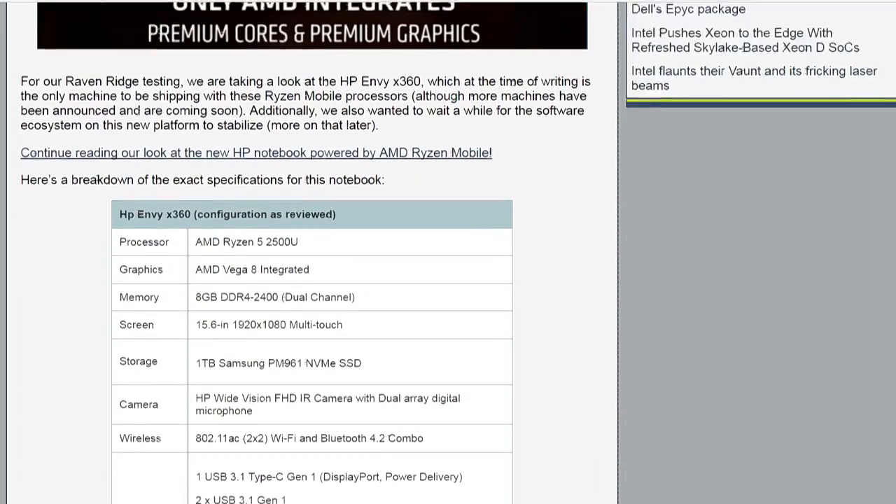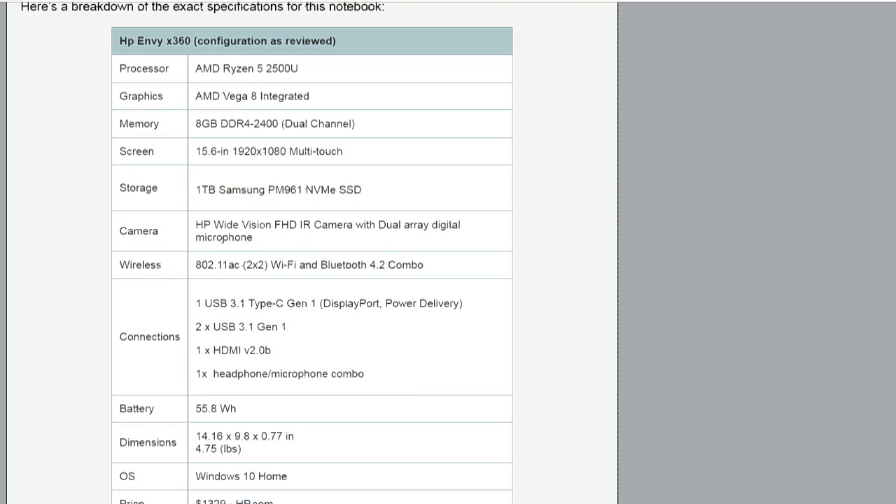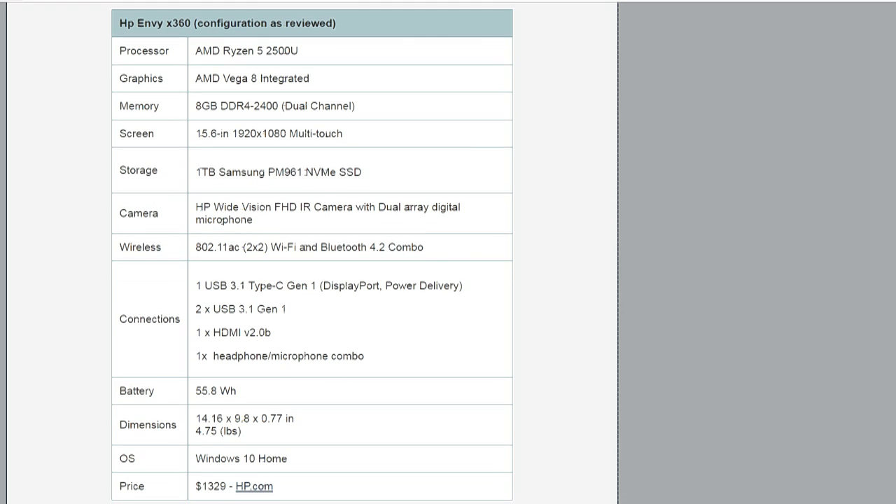At CES we had confirmation on the Kaby Lake G platform — Intel with Vega graphics. But Ken over at PCPer got to play around with an HP Envy X360 laptop running a Ryzen 5 2500U.